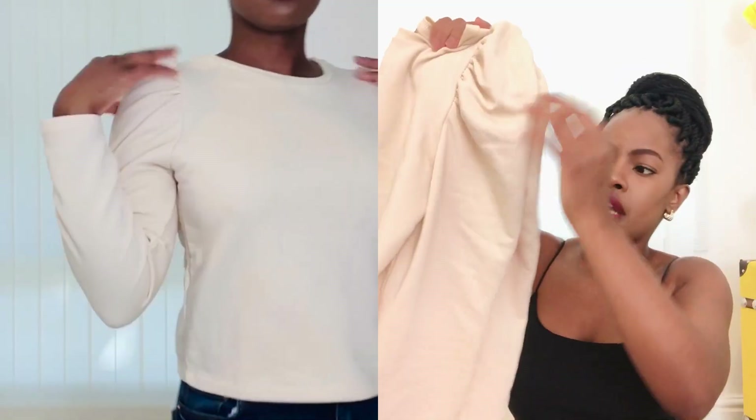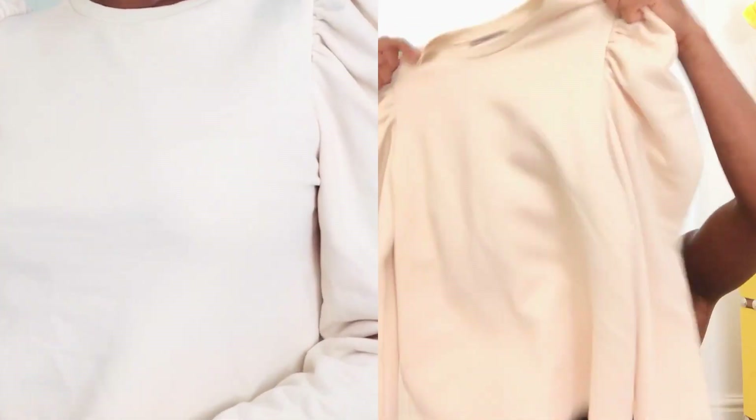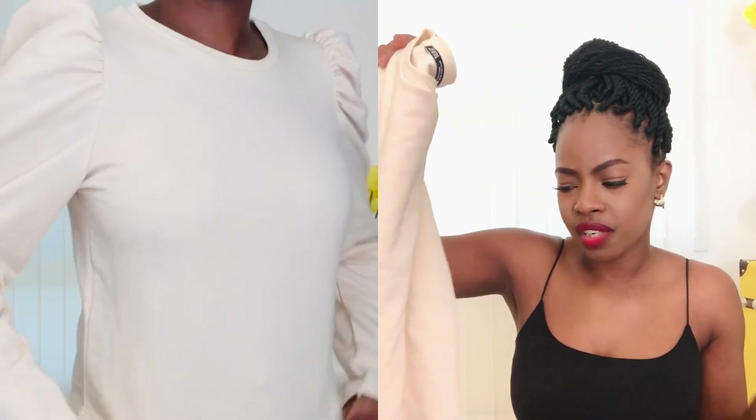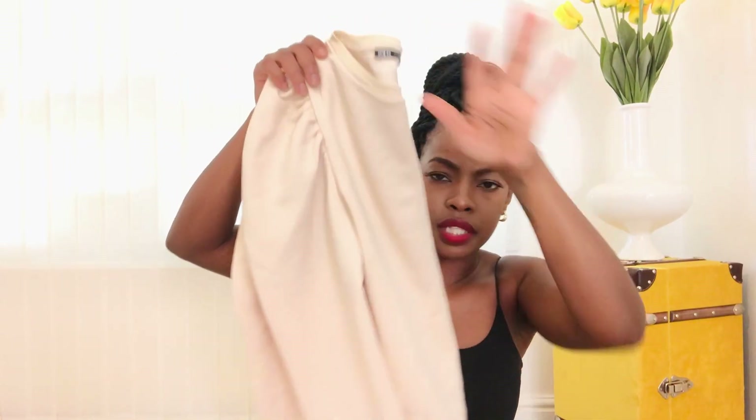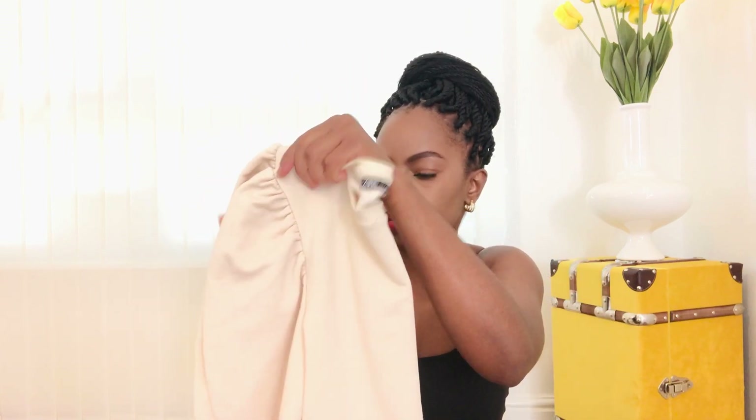Another top I got from Zara is this jumper with puffy poplin shoulders, which I think is cute — great for everyday wear with nice jeans or shorts. It gives you a little crop top vibe but it's still decent. I like the color; it's a nude pastel, plain and simple. I got this for £8 on sale in store. I'll find out if it's still online and link it for you guys.